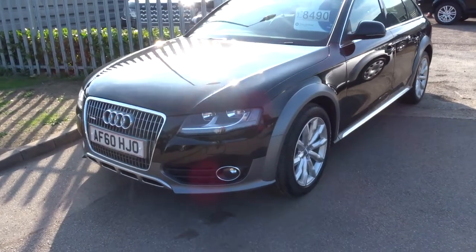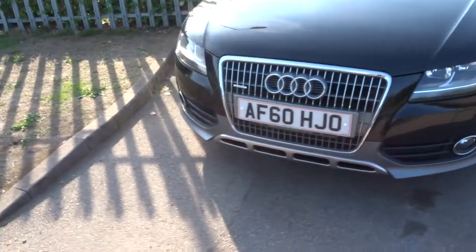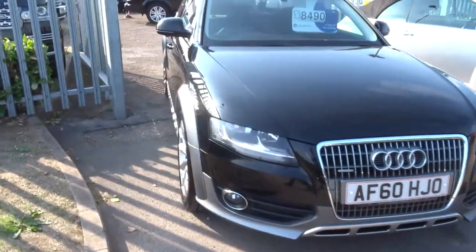Welcome to Country Car, my name is Tom. Here we have a gorgeous Audi A4 Allroad.